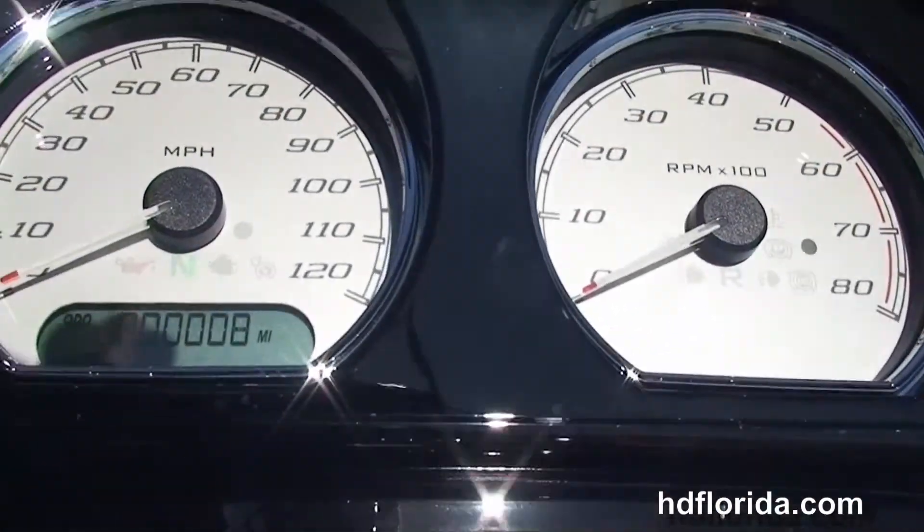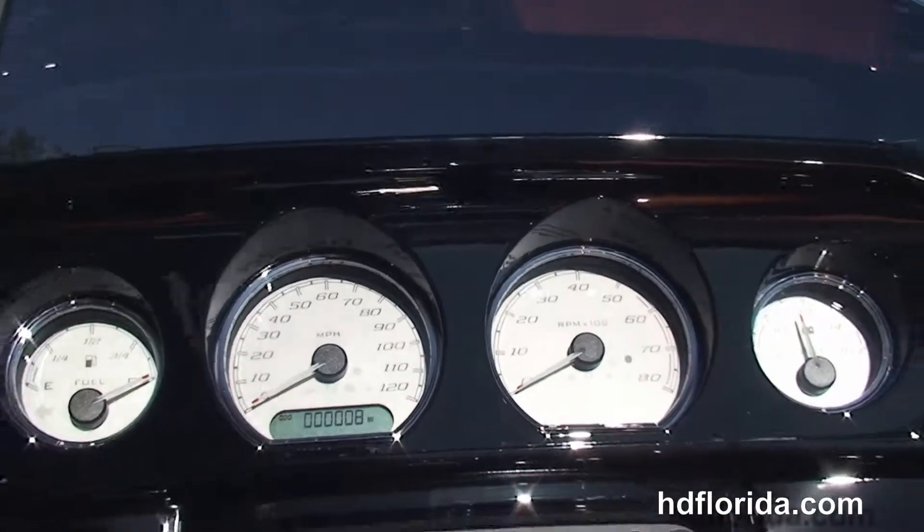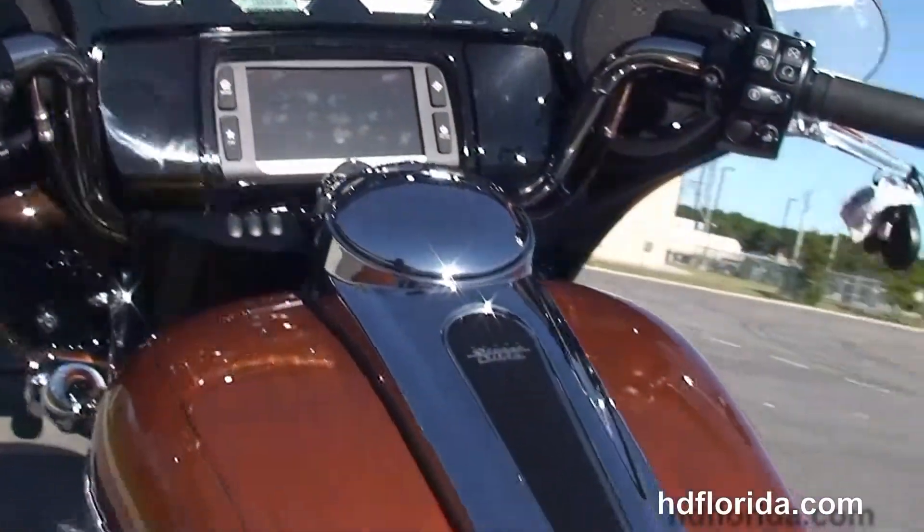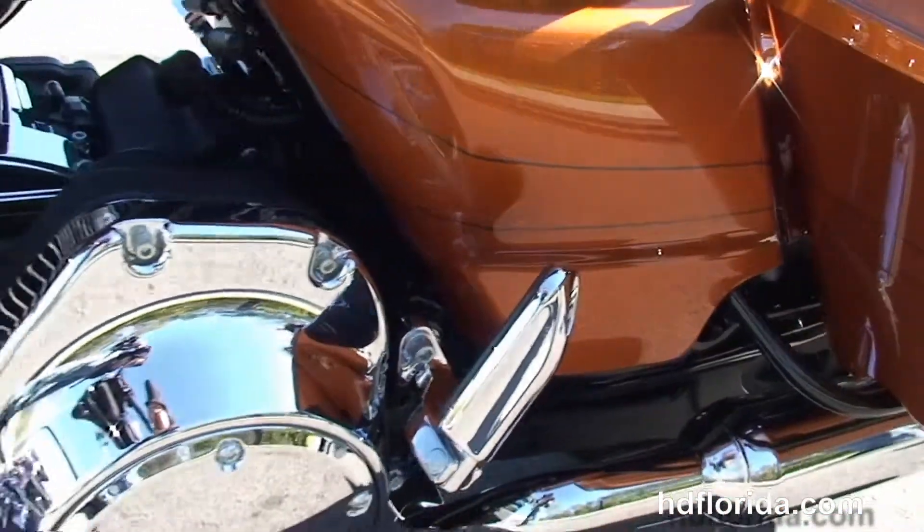Out front we've got the all-new completely redesigned Slipstream Batwing fairing. It houses the Boombox 6.5 GT infotainment center with the jukebox media compartment with a one-touch to open door.